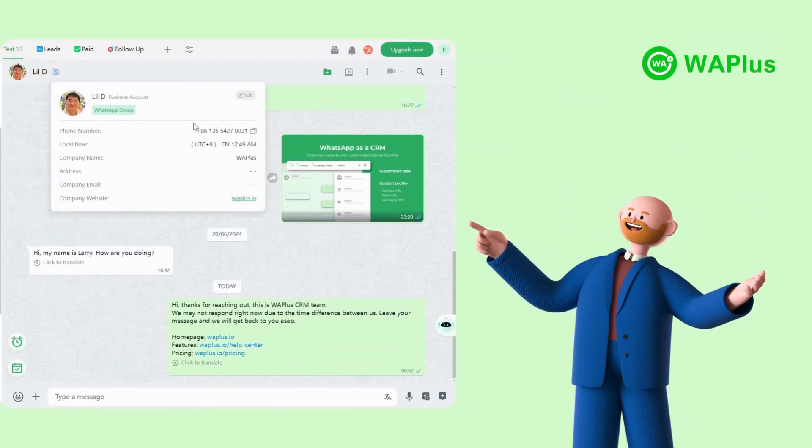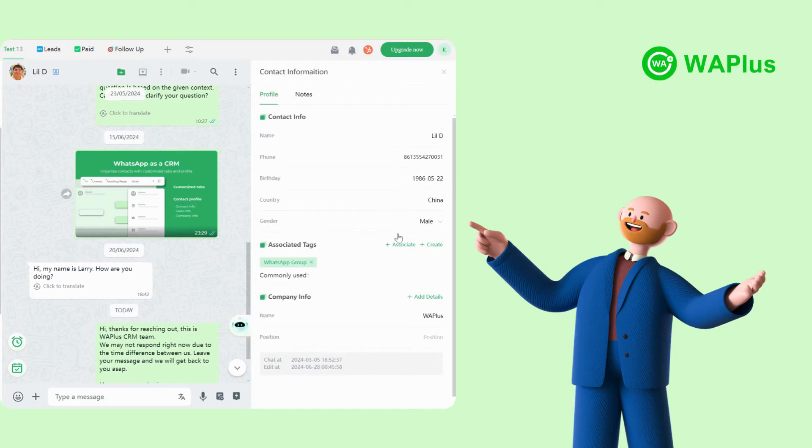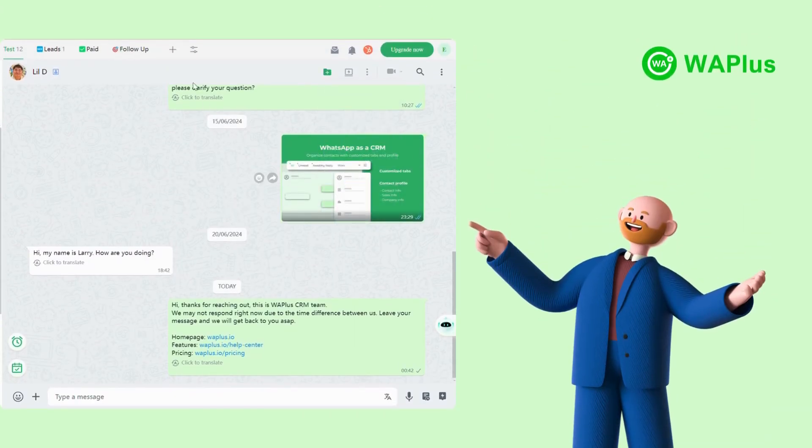For every single contact, WA+ enables you to create and view detailed profiles. Add sales information, company information, and make notes for easier contact management. You can also sort your current contacts into desired tabs for better organization.